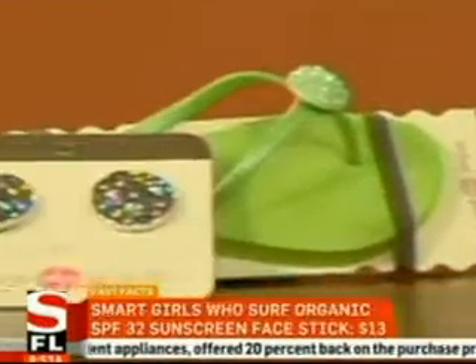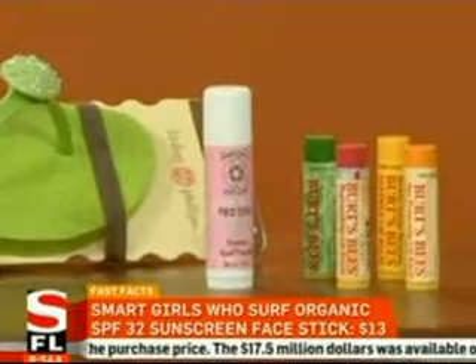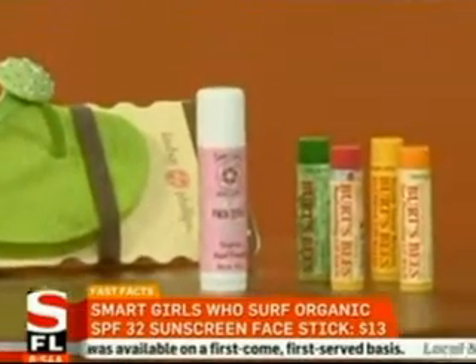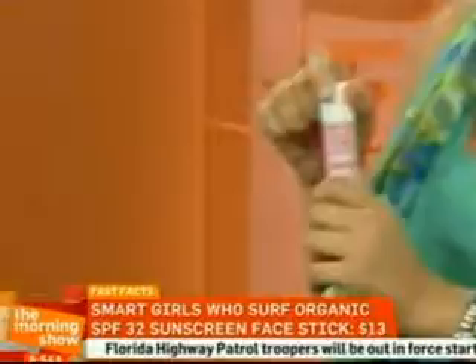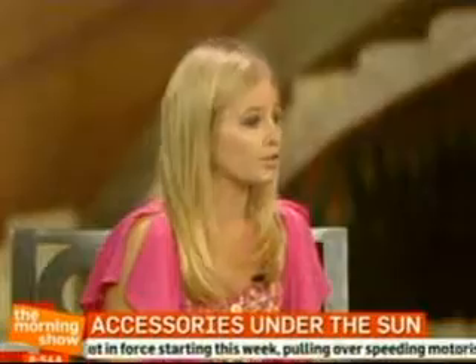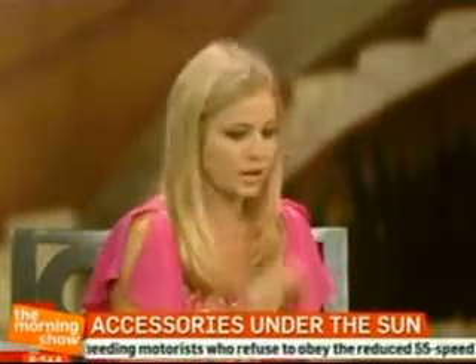Right next is the sunscreen — Smart Girls Who Surf. We all need sunscreen, and this is a face stick so you can put it all over your face. It doesn't affect your eyes at all, it's 100% organic, great for the family, and won't clog your pores. It is perfect for summer, and you can just throw it in your purse and take it wherever you go.